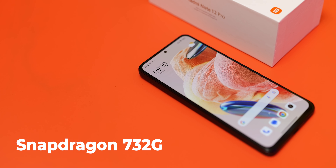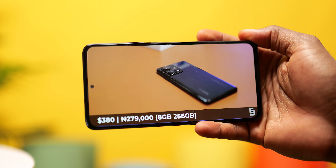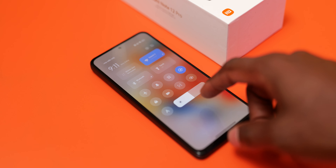The processor powering the Redmi Note 12 Pro is the Snapdragon 732G — a processor that was a top mid-range chip two years ago and is still very much relevant today. There is actually no Snapdragon processor at this price point right now that is better than the 732G. Although it doesn't have 5G support, it's still very capable and powers this device quite well. Performance is solid all round.